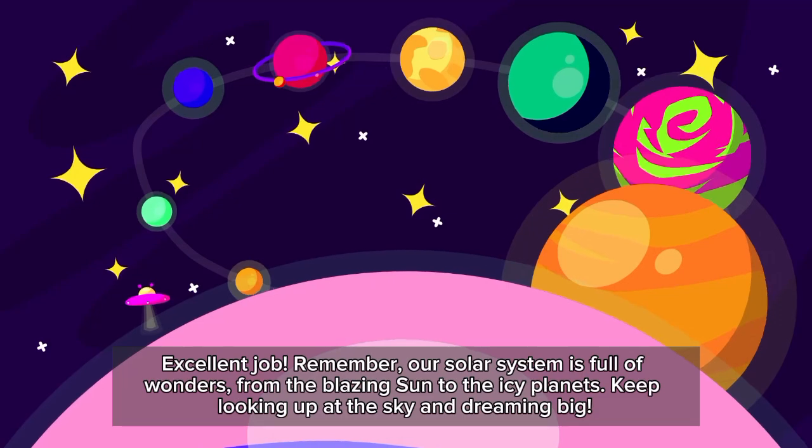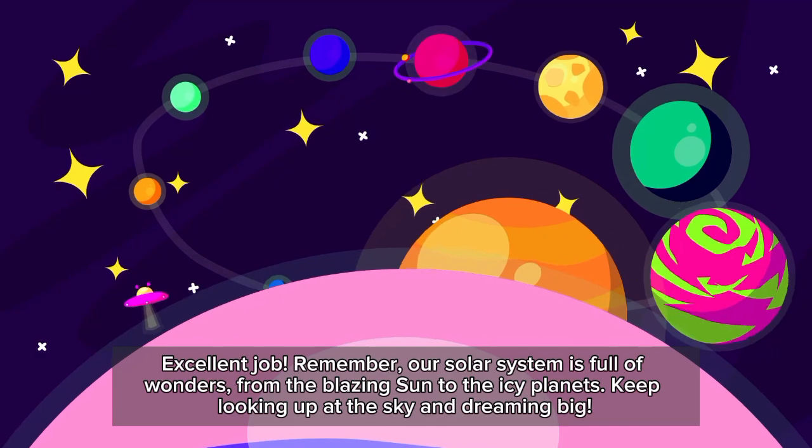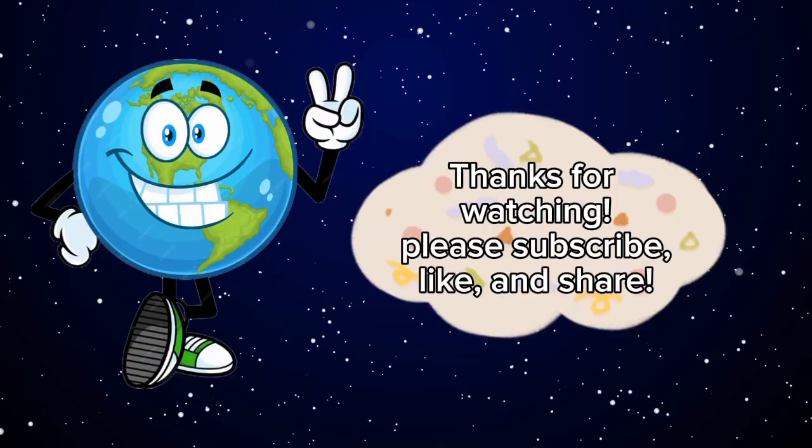Excellent job! Remember, our solar system is full of wonders, from the blazing sun to the icy planets. Keep looking up at the sky and dreaming big. Never stop reaching for the stars.